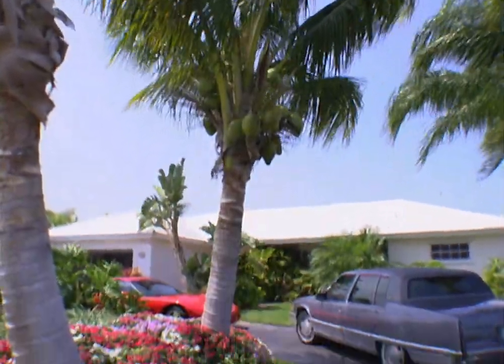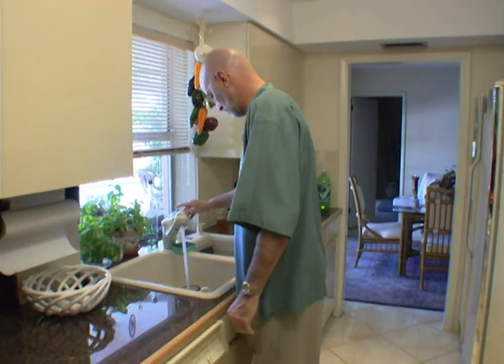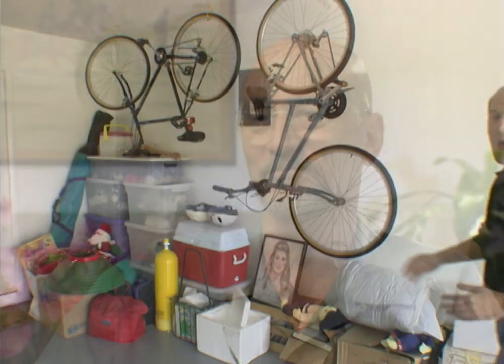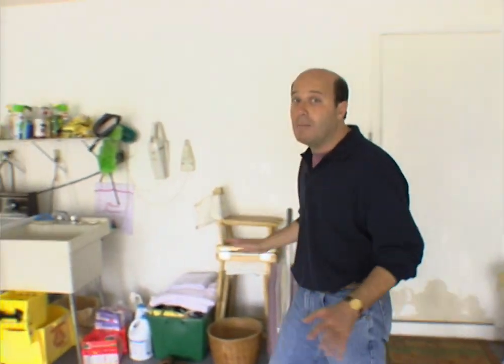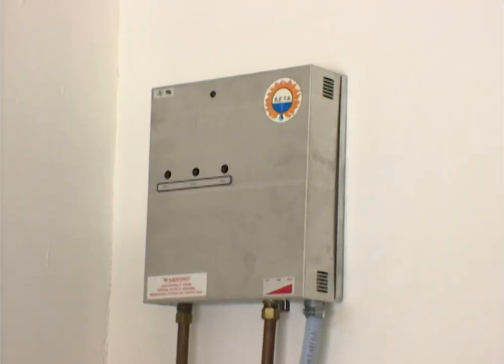You won't find a traditional hot water heater in the Leonard's home, because Steve Leonard has gone tankless. It's nice to always have hot water and not have to worry about that. Here in Steve Leonard's garage, his old hot water heater used to be a big tank, but now his hot water heater is just that little silver box right up there on the wall.